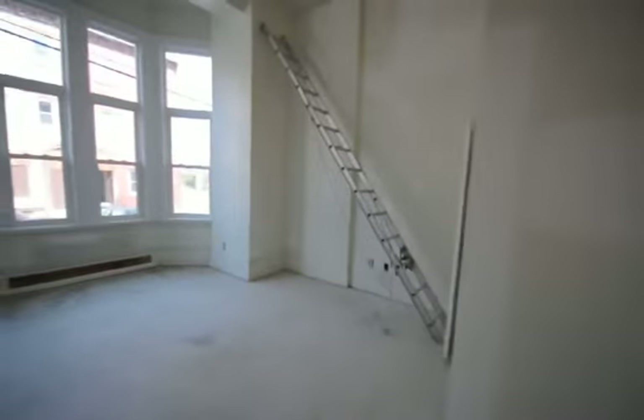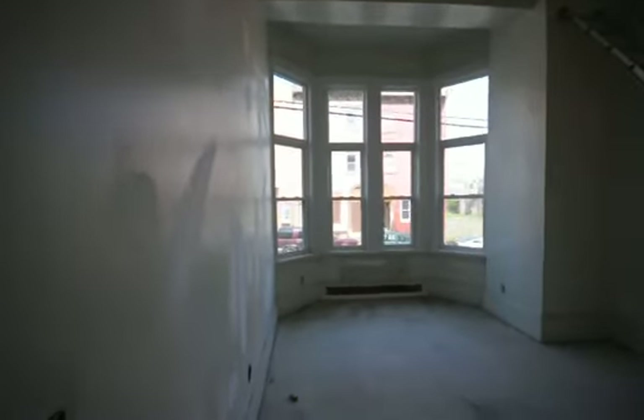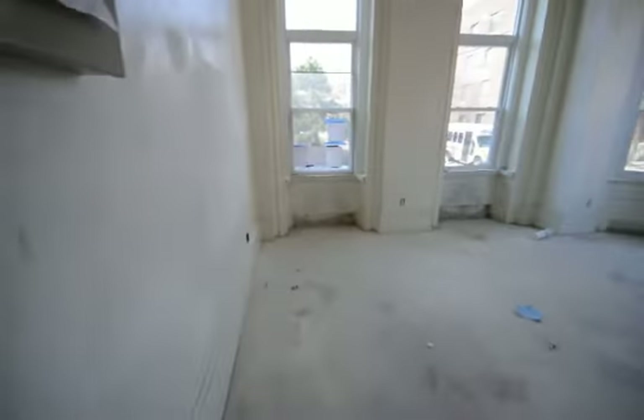Again, 14-foot high ceilings — or at least 12-foot high ceilings. Incredible bay windows, triple-pane — very nice. That's it.